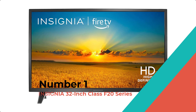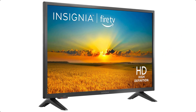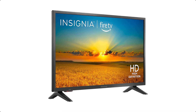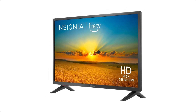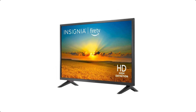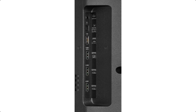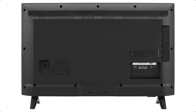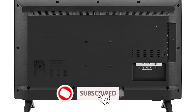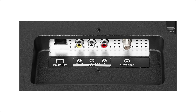Number 1: Insignia 32-Inch Class F20 Series. The Insignia all-new 32-Inch Class F20 Series Smart HD 720p Fire TV, NS32F201NA23, 2022 model, is a great choice for those looking for a lightweight and easy-to-move-around smart TV. It has a 720p resolution, Alexa voice control, Fire TV experience built-in, supports Apple AirPlay, and supports HDMI ARC.